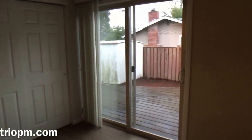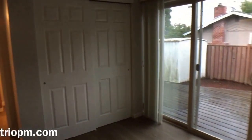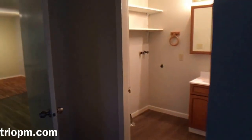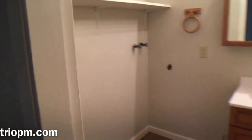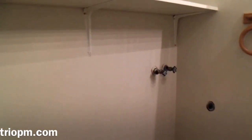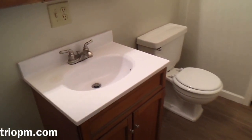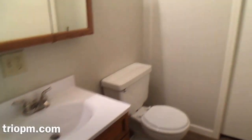It has a nice slider leading to a deck. Closet doors — get into a double closet there. Here is the bathroom; it happens to have washer and dryer hookups, very convenient. This is a half bath.